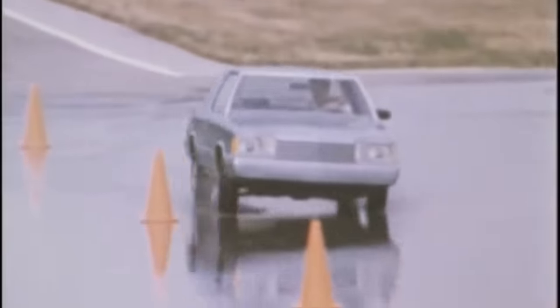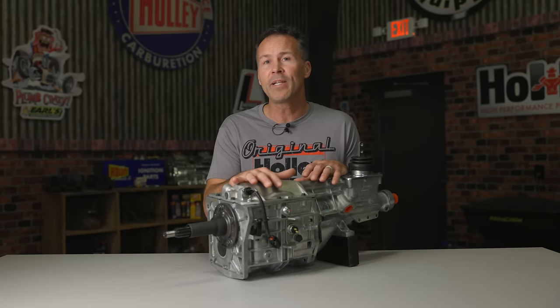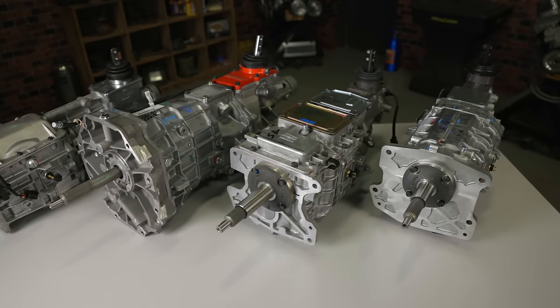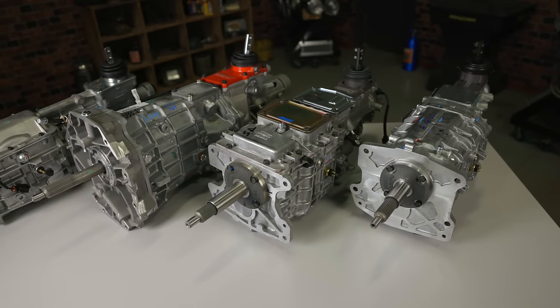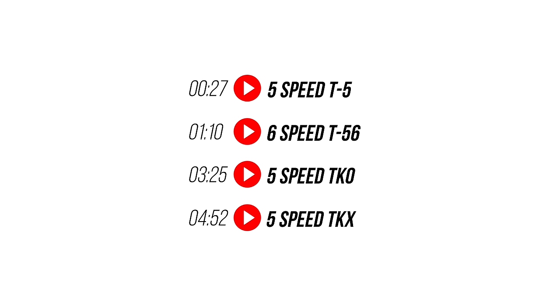The 80s brought us some trends we'd rather forget about — the mullet, parachute pants, and the K car are a couple that come to mind. But one of my favorite things from the 80s was the 5-speed manual transmission. Borg Warner's T5 5-speed started the 'one more than four' trend and paved the way for the T56, TKO, and the latest TKX transmissions. I'll give you a complete rundown and we'll check out each of these transmissions.